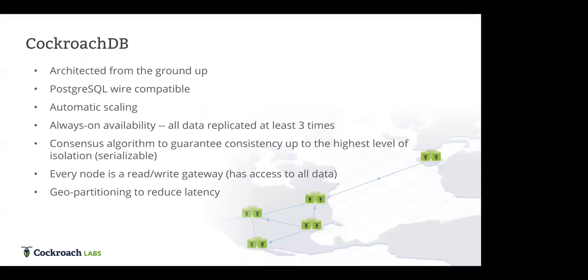In terms of scaling, CockroachDB scales automatically — no manual sharding, it handles it all by itself. CockroachDB is always-on: data is replicated at least three times, allowing the database to remain on in the event of a failure. For ACID compliance, CockroachDB uses a consensus algorithm called Raft, a variation of Paxos, which guarantees the highest level of isolation: serializable isolation.